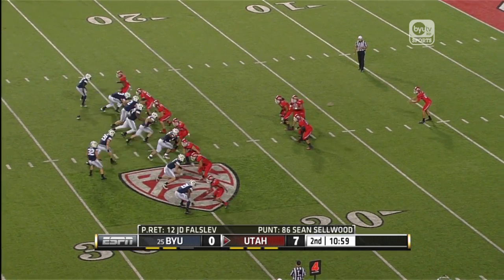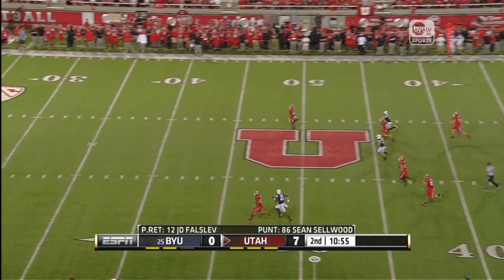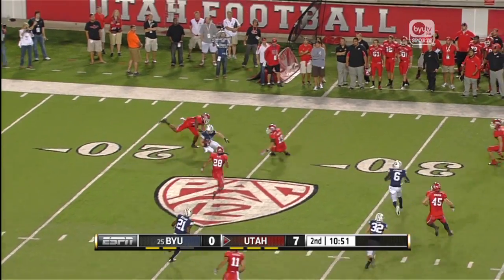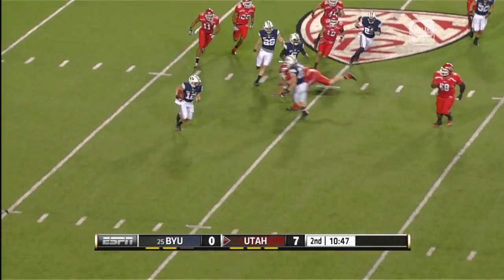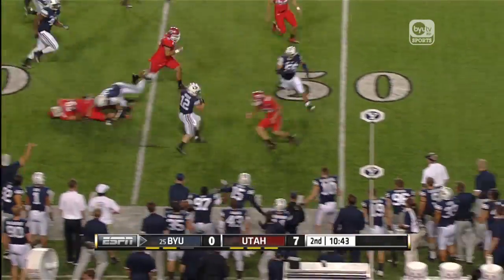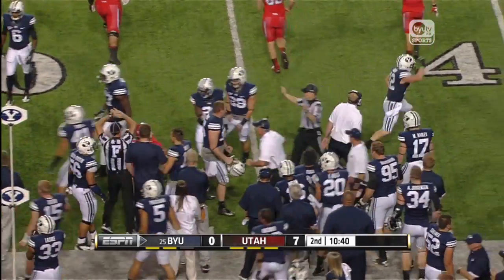Sean Selwood, senior from here in Salt Lake, to punt. Falslev back at his own 30-yard line — a booming punt. Falslev retreating to his own 19-yard line, makes a cutback, and another, and another spin. Stays on his feet, running right, gets to the 30, 35, 40 — another big block at the 45. He's across midfield to the 47-yard line of Utah.